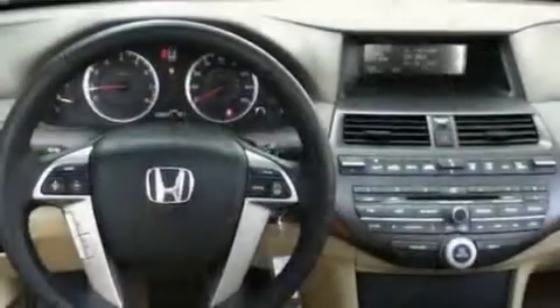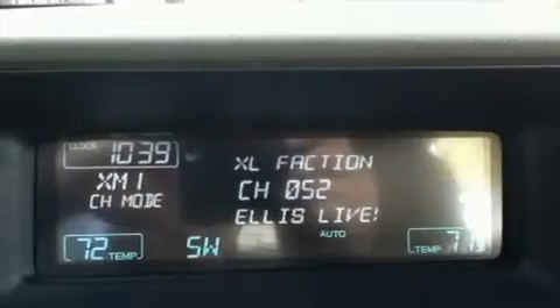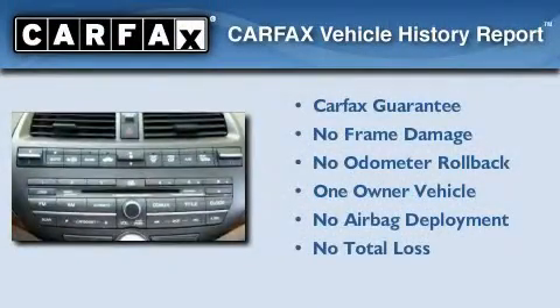With an EPA estimated rating of 31 miles per gallon on the highway, this automobile helps leave money in your pocket where you want it. This Honda has had only one owner, and it qualifies for the Carfax Buyback Guarantee.